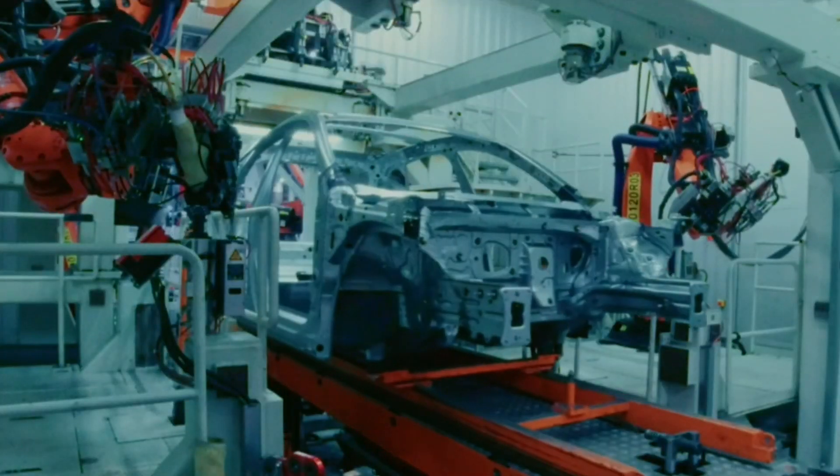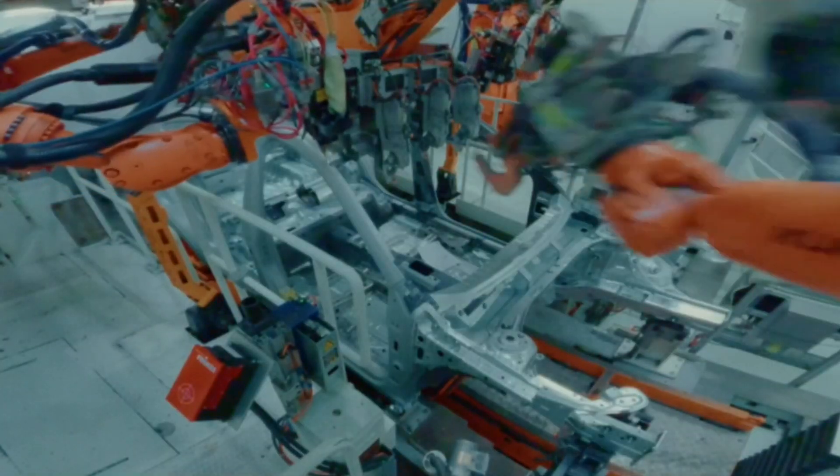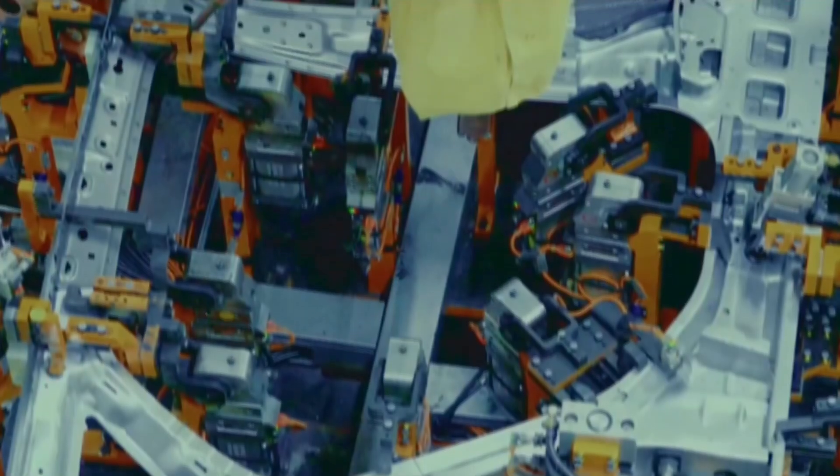It's a dance of precision and quality, where every detail is scrutinized with innovative tools like deep learning and cutting-edge digital systems.